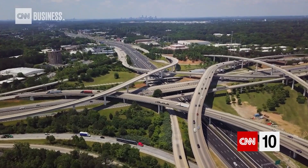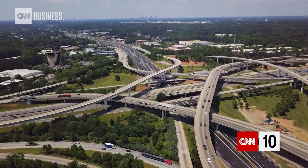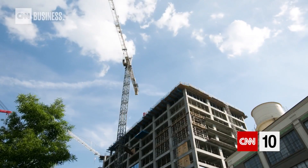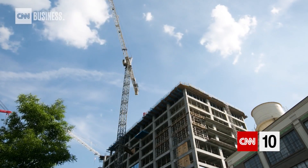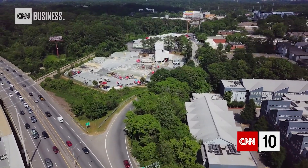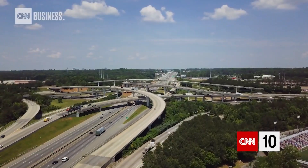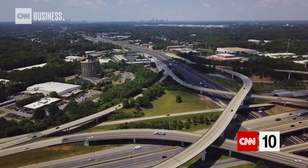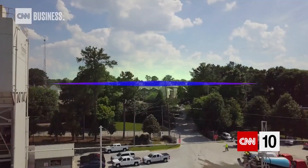But concrete has an emissions problem. The energy-intensive process of making concrete releases massive amounts of CO2 into the atmosphere. Its main ingredient is responsible for seven percent of global CO2 emissions. But what if there was a way that instead of releasing carbon dioxide, concrete could trap it forever?